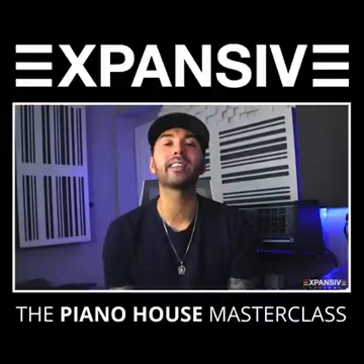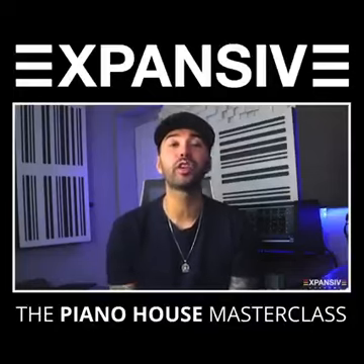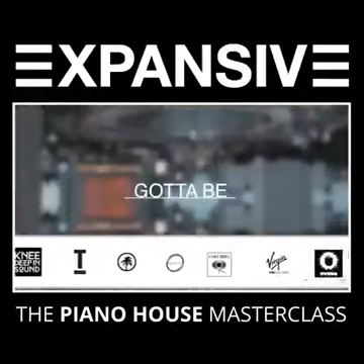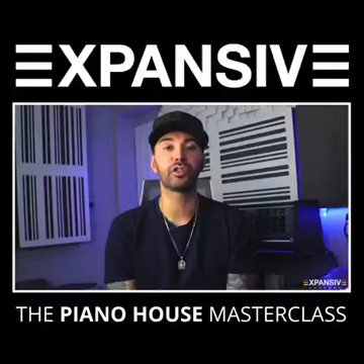I'm going to walk you through my exact process I've used throughout my career to produce hit records such as I Feel It, If You Wanna, The Power, and Gotta Be You, so you can do the same process yourself.